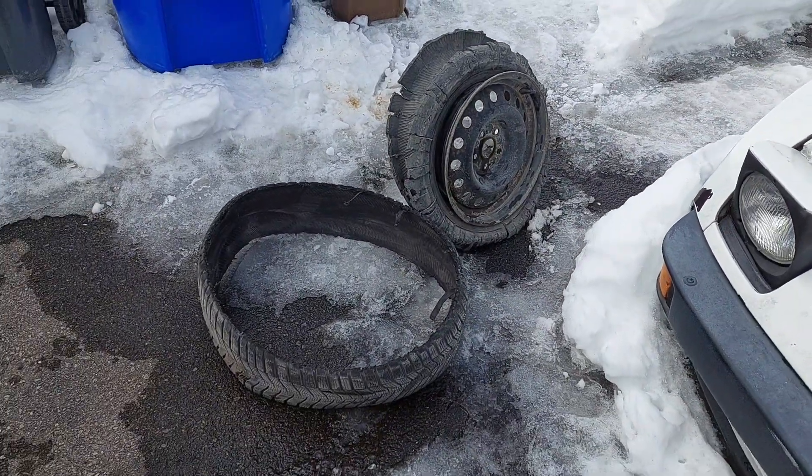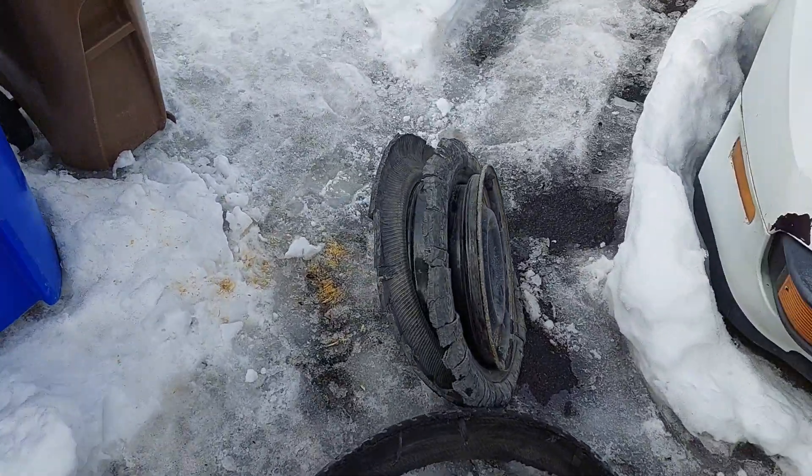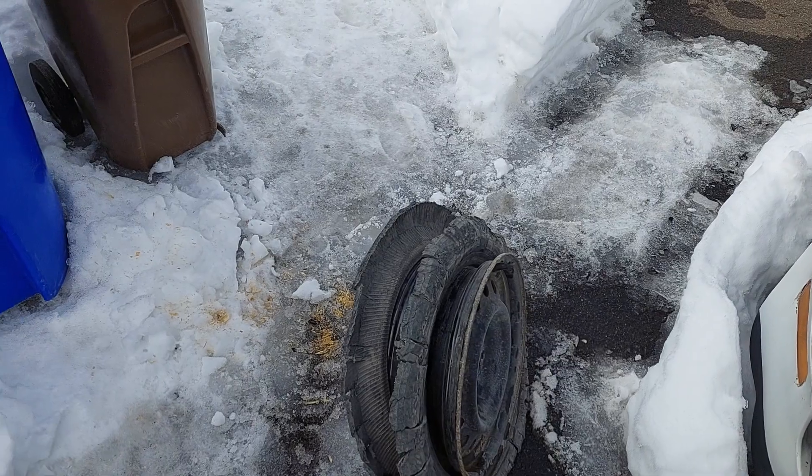Even when I was competing on track, I've never witnessed something like this — just the tire surface came apart from the actual tire itself, the sidewall. Now, what am I doing this for?